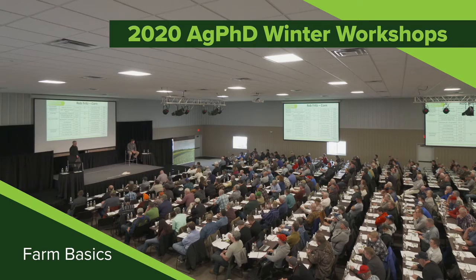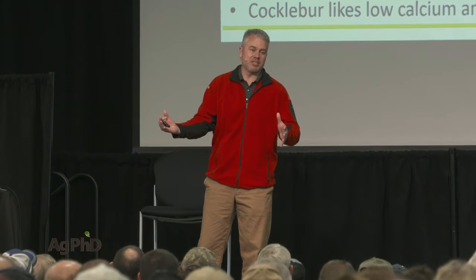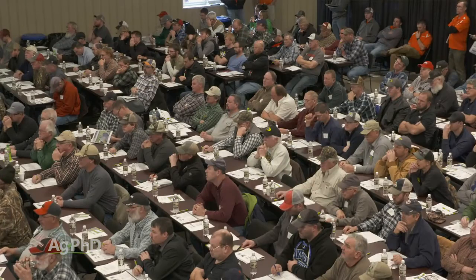During our Farm Basics time today we're going to talk a little about the 2020 Ag PhD Winter Workshops. We get to go inside and talk about some of the lessons from 2019 and also look at how we can make next year's crop even better. We don't have to do them outside in the field where it's cold.